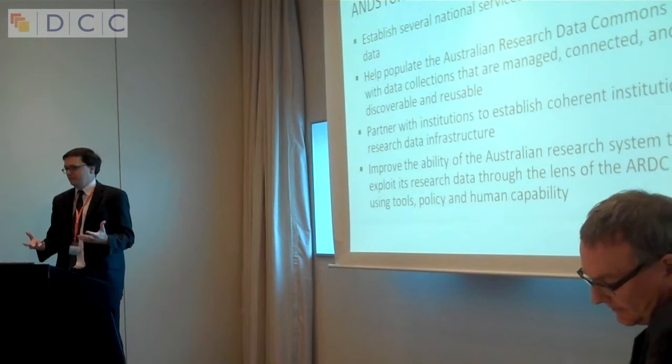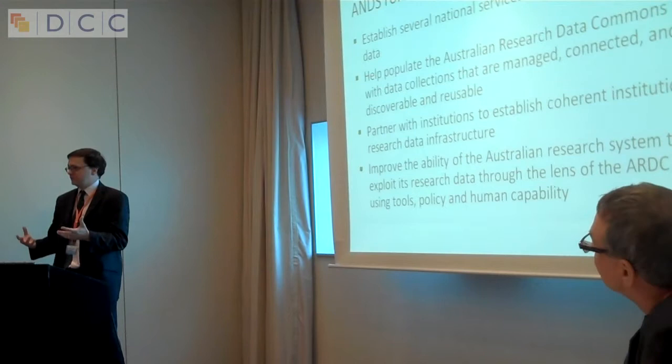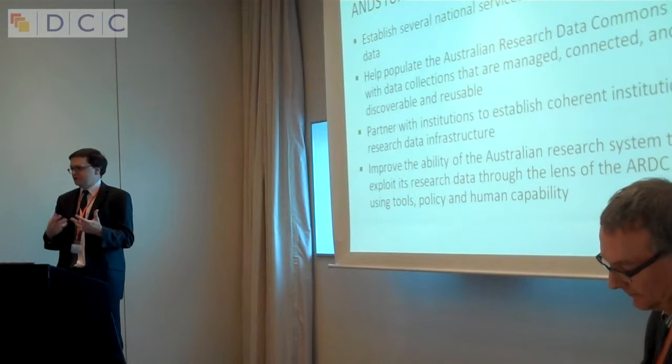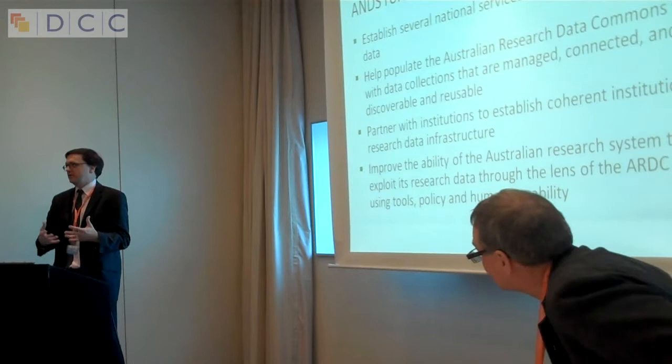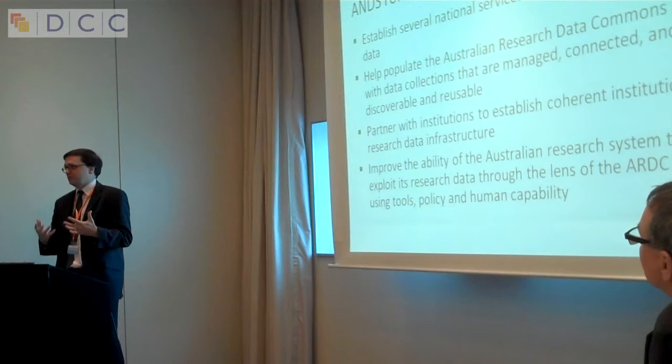We've been doing this by partnering with institutions. The funding we have done has been at an institutional level rather than with individual researchers, although there have been lots of researchers involved. The idea is to encourage institutions to have a consistent, coherent institutional research data infrastructure that works across the institution — moving towards a wide, ongoing way of dealing with research data management.